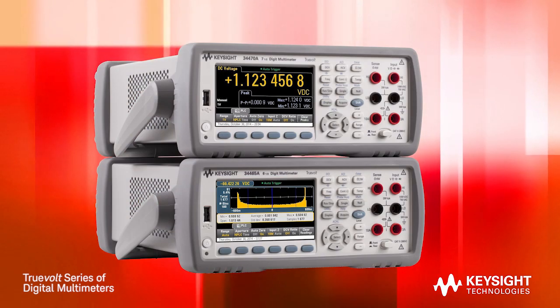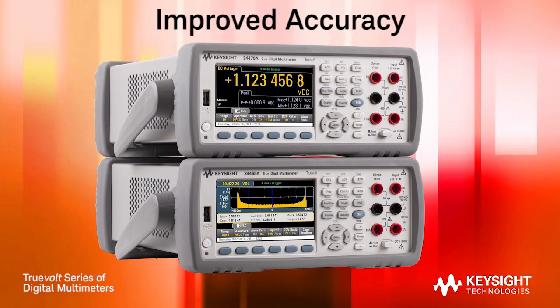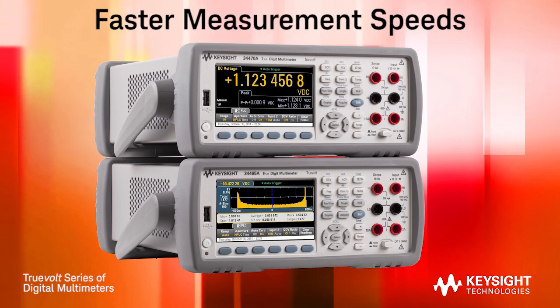With these two new models, Keysight has extended the TrueVolt family of DMMs, offering enhanced measurement functions, improved accuracy, and faster measurement speeds.